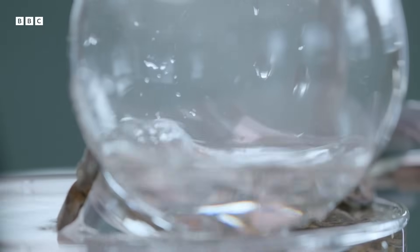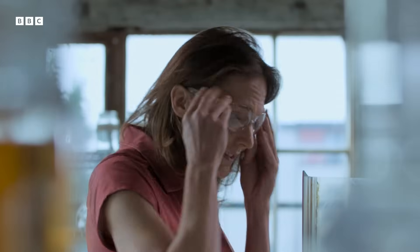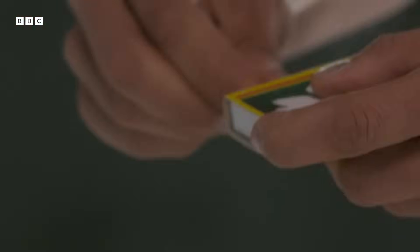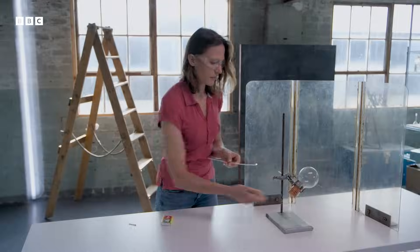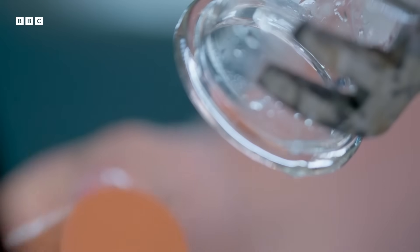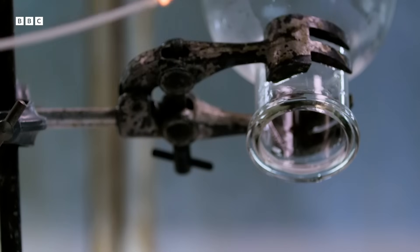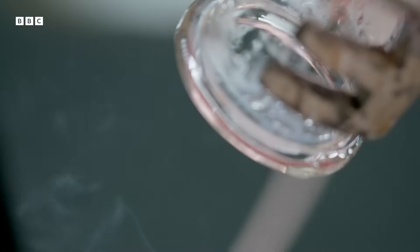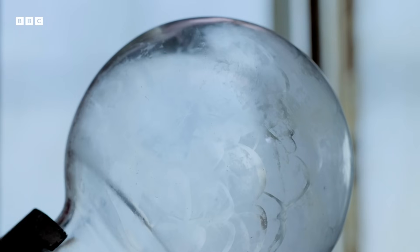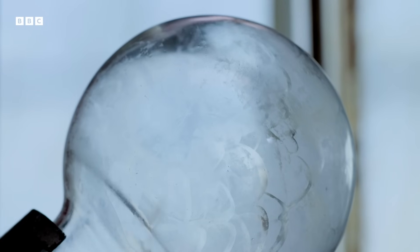Cavendish collected the gas given off by his experiment. When he had enough, he took a flaming splint and put it next to the opening — with explosive results. Afterwards, Cavendish noticed something intriguing: on the inside of the glass vessel, there were tiny droplets of a clear liquid.